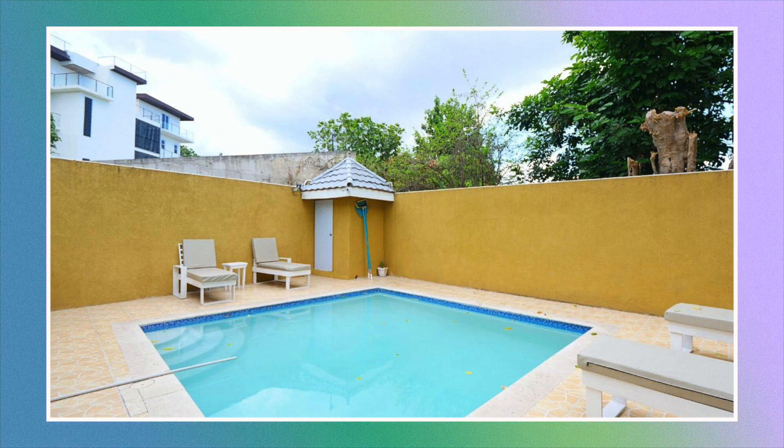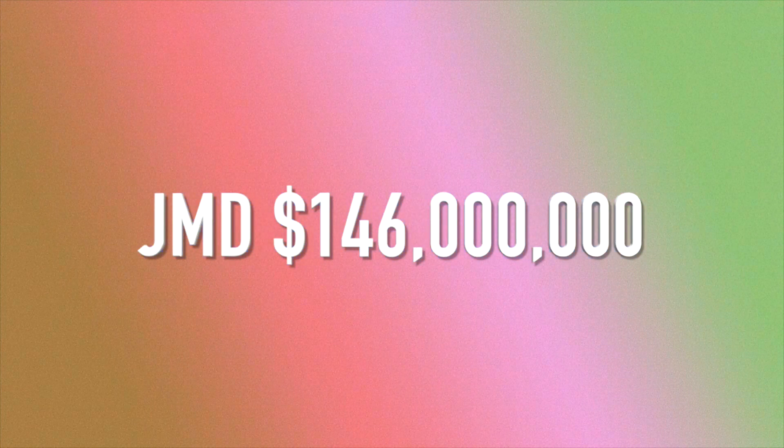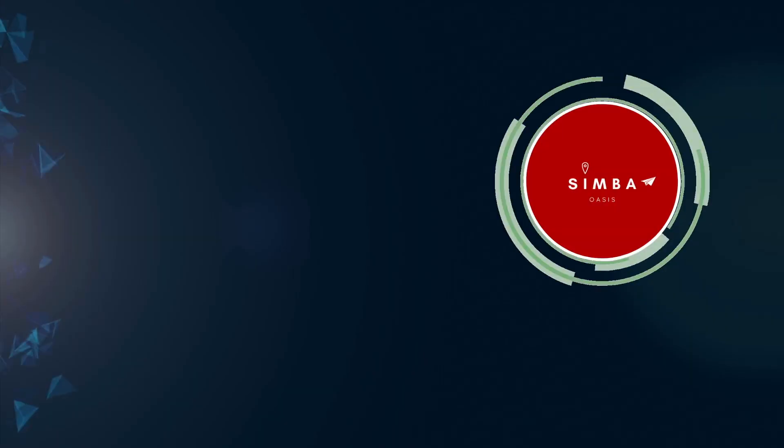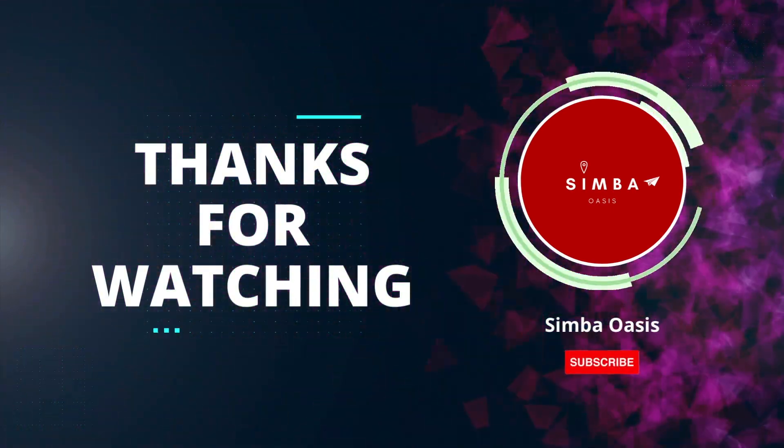That will bring us to the end of the video. If you are interested in this apartment it is on the market for $146 million Jamaican dollars. I'll be leaving all the information down below in the description box for the realtor and also the link for the house. If you made it this far, thanks so much for sticking with us. Don't forget to like, subscribe and share, and I will see you in the next one. Bye guys.